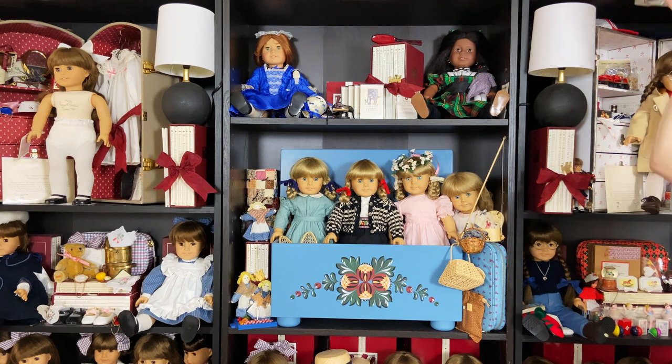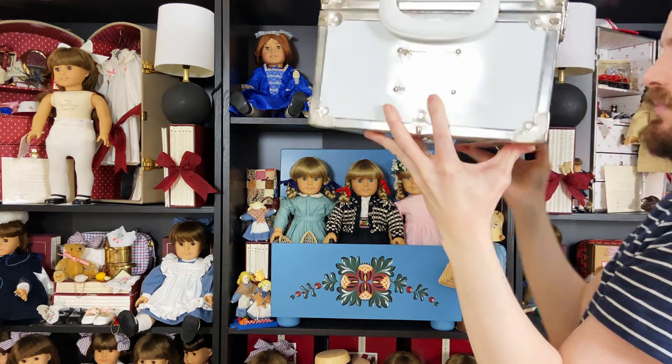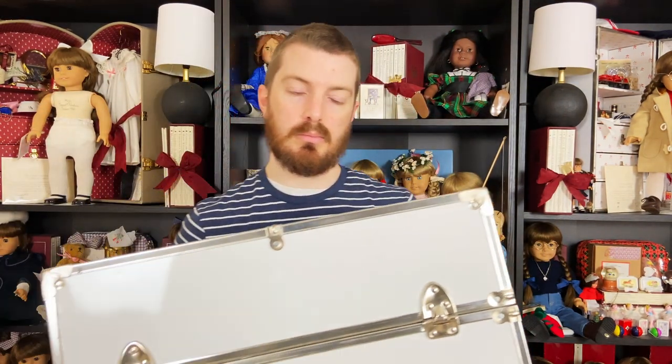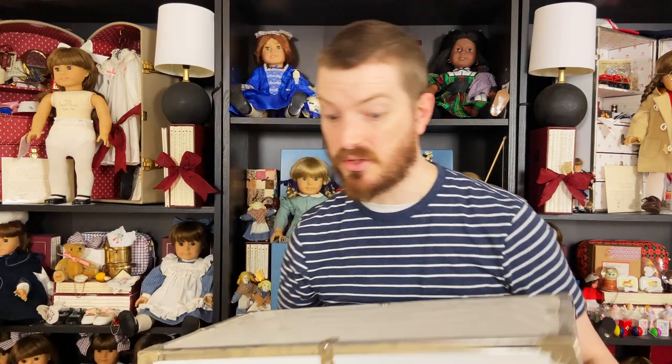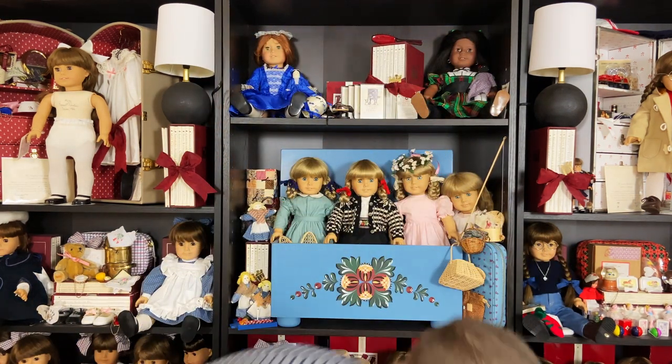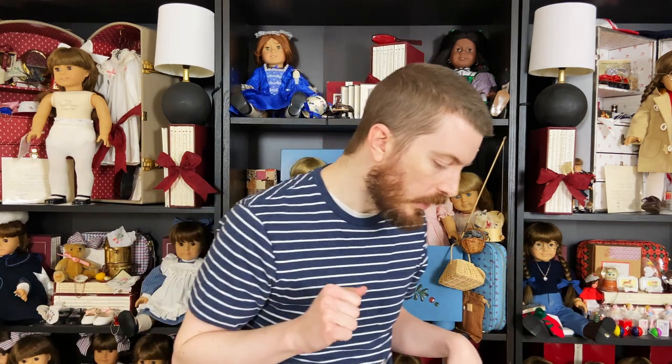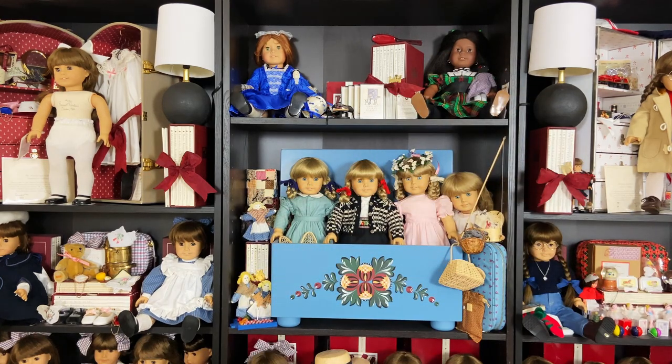Like Samantha, I have both versions of her trunk. I keep the first edition on top of my display cases as overflow storage for extra outfits, since my clothing collection has gotten kind of out of control. I don't have a table, sorry for being out of frame. I'm going to dig through here and get her raincoat really quick.